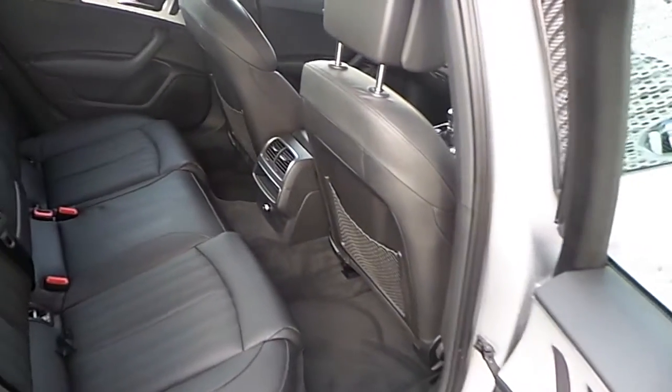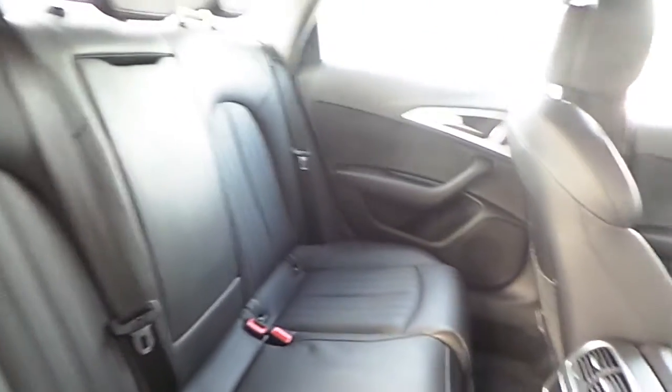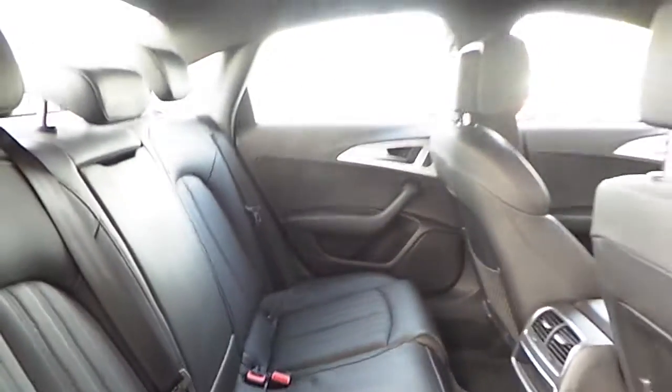Inside, the A6 is finished in all black with full Valcona leather interior. Two of the rear passenger seats have ISOFIX points, as does the front passenger seat.